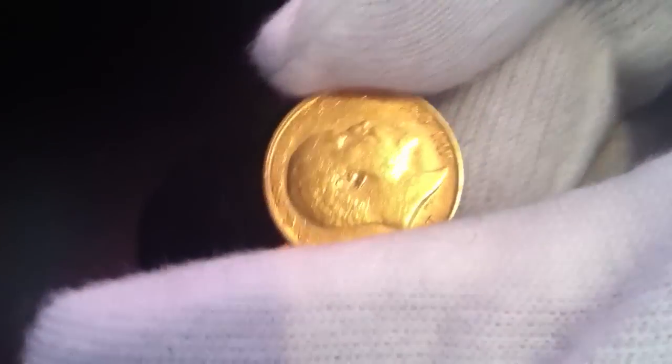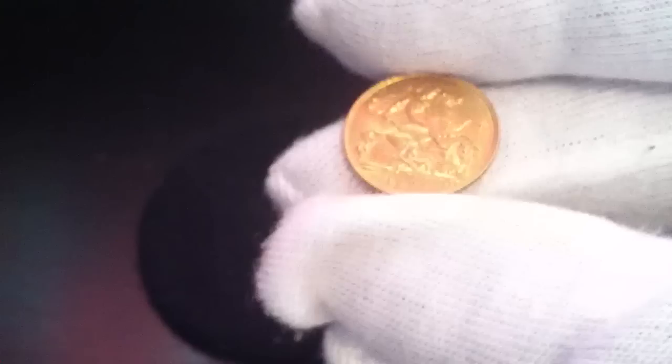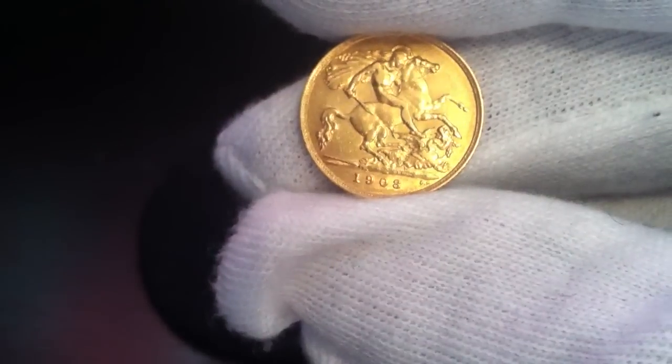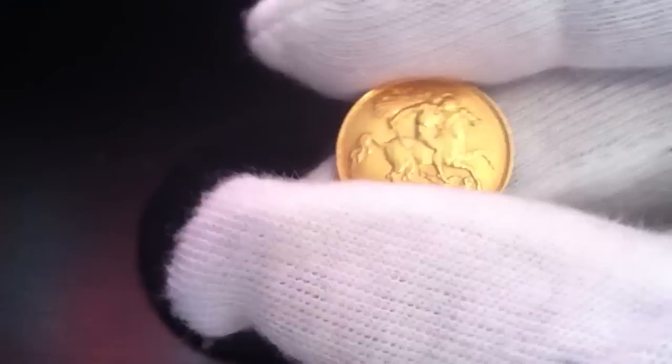Let me show you the next one. This is the King Edward half sovereign, minted in 1908. I really like these solely because when you get them in the trio, they're just a nice addition to have. They're not expensive.